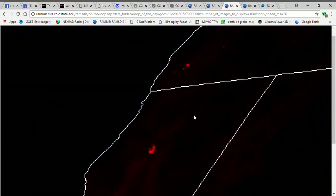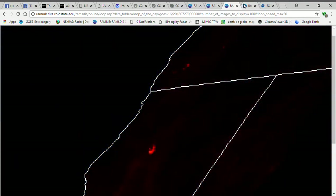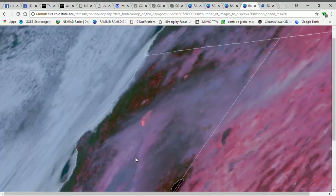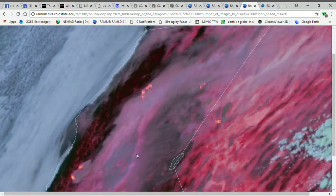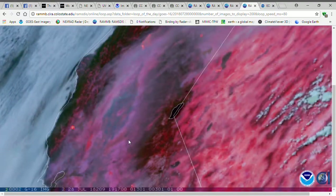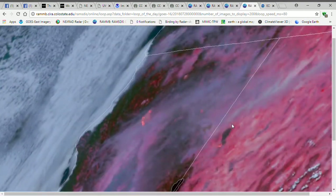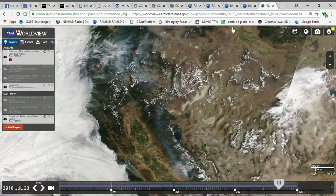Now, take a look at these fires. This is from a few days ago. Here is July 28th — this is from Saturday. Just look at it. I have a Facebook friend who's actually in Redding, California, and she got evacuated. My heart really goes out to her. It's surreal when you see somebody actually being affected by all of this.